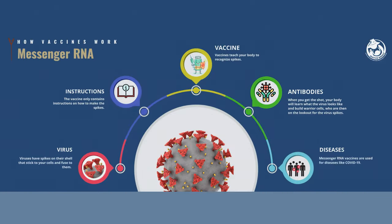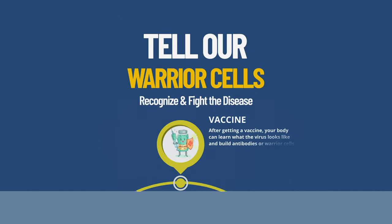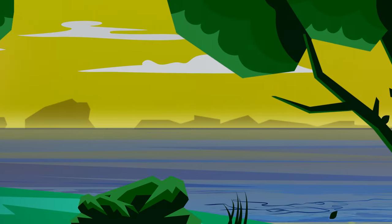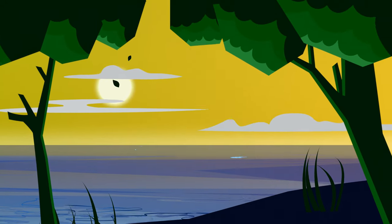We all have antibodies or immune warrior cells that stand guard and attack diseases. When we get a vaccine, the ingredients in the shot tell our warrior cells how to recognize and fight the disease. Imagine I am the immune system on a bright sunny day. Before getting a vaccine, I'm not able to see the virus. But after getting a vaccine, I'm able to see the virus.